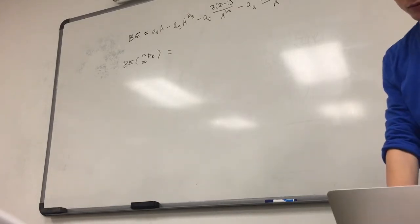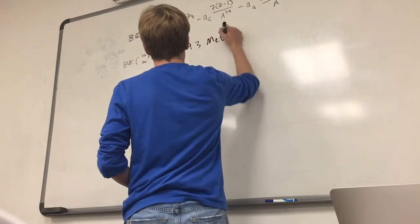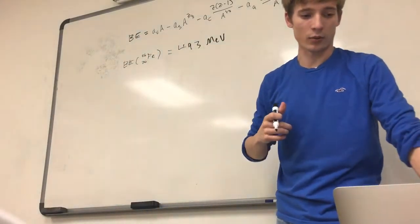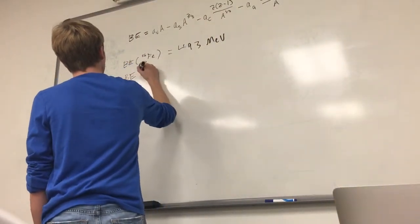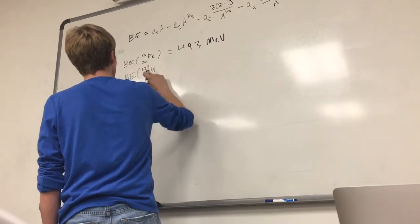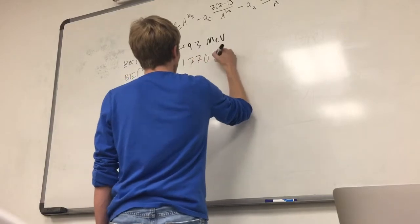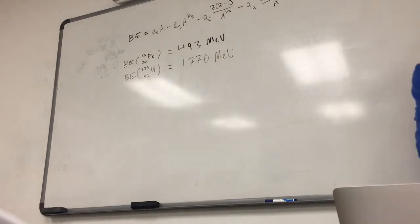It depends on how, where you pick it up. It'll just make delta one, negative one, or zero instead of +δ, −δ, or zero. But in our situation, we won't actually need it because we're going to look at odd nuclei. So we have two nuclei: Iron-56 and Uranium-235. We were asked to calculate their binding energies.